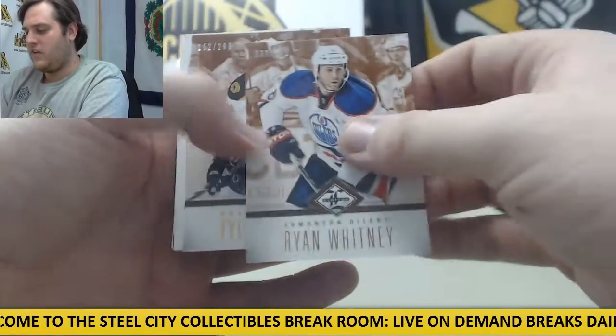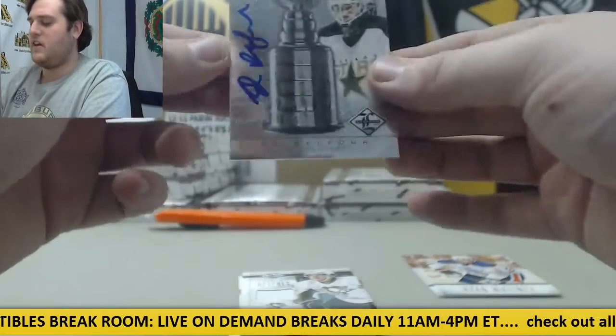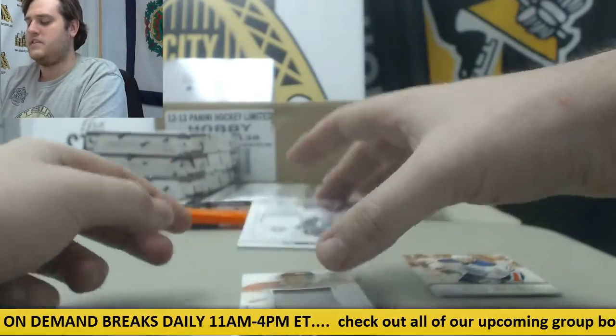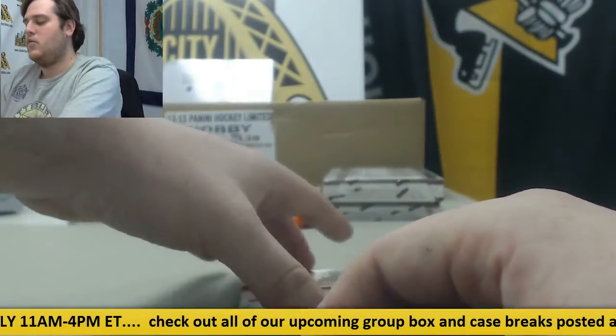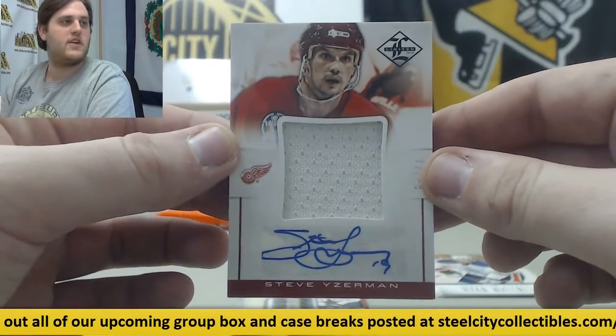Ryan Whitney out of $299. Tyler Seguin out of $299. 21 out of $99, Stanley Cup Winner Sigs — Ed Belfour for the Stars. For the Pens, 74 out of $99, Simon Dupere. Nice right here — 9 out of 10 for Detroit, Steve Yzerman Jersey Swatch Auto, Steve Yzerman.